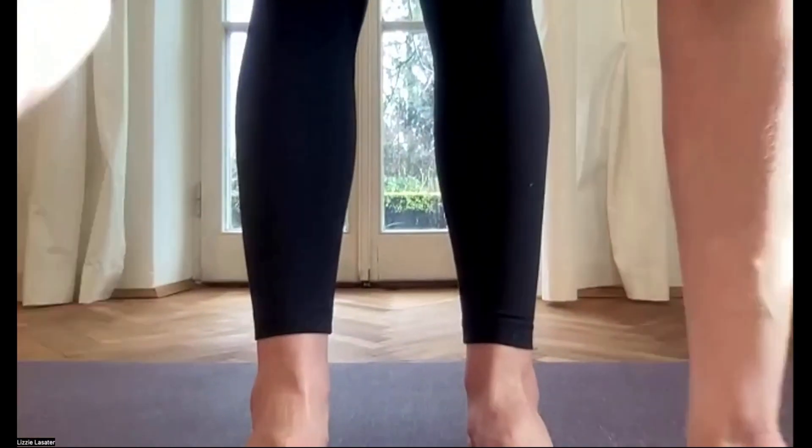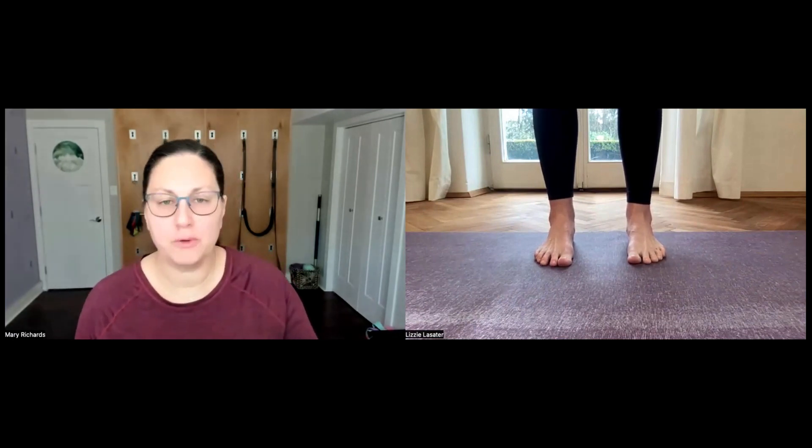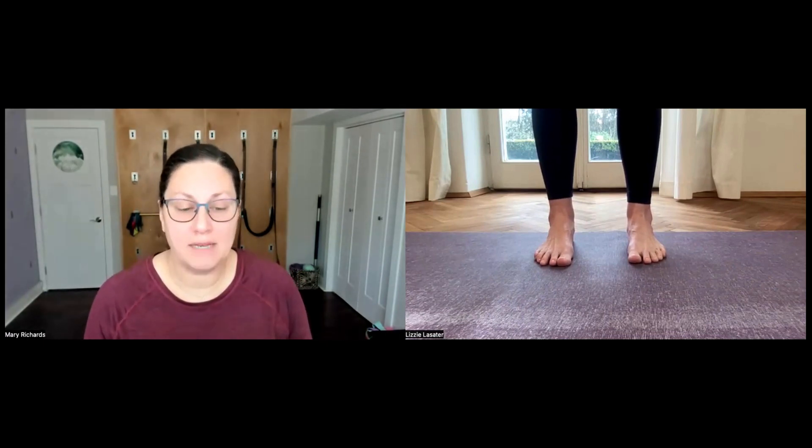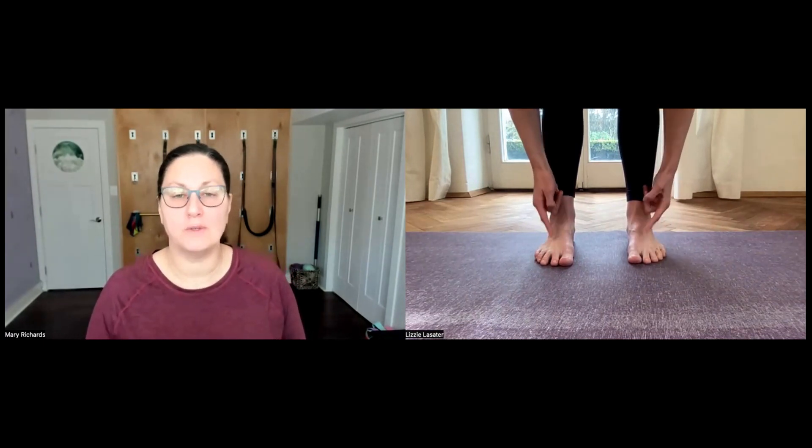Let me get us down to the mat and focus on the feet. So we're looking at Lizzie's feet and ankles. You've probably heard the term 'four corners of the feet' or 'the tripod.' I want us instead to think about the central pillar of stability in the feet — that is the line between the second and third toes. That is the most stable aspect of the foot, and it comes directly into the ankle.